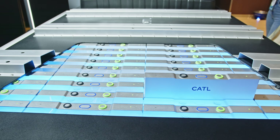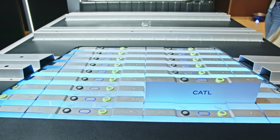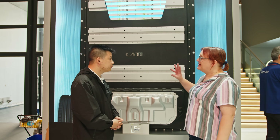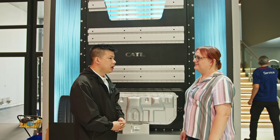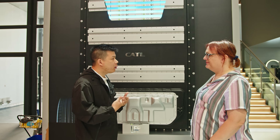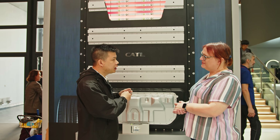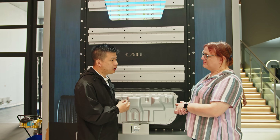This also covers physical puncture scenarios — for example, if a vehicle ran over something that punctured a cell from underneath, the system would detect and respond the same way. How many cells can be damaged while still allowing the car to continue operating? Currently, the non-propagation concept is designed around one cell experiencing thermal runaway — containing it so it does not propagate to neighboring cells.